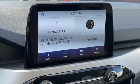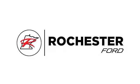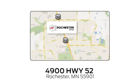Ford, where tradition meets innovation. Hurry in today for a test drive. Experience the difference at Rochester Ford. We're conveniently located between 41st Street and 55th Street Northwest on Highway 52 in Rochester, Minnesota.